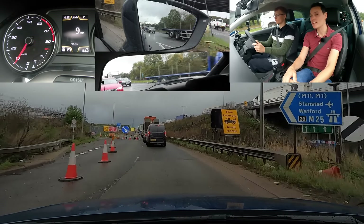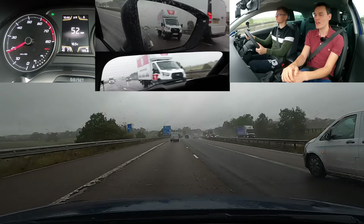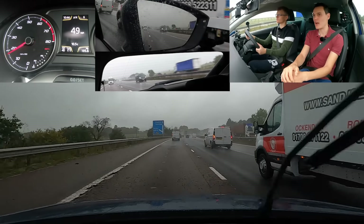Bear in mind the lane on your side might also be trying to leave. Indicate to say you're leaving. And you're good — they're staying behind. What have we entered here? A lot of traffic. Welcome to the M25.